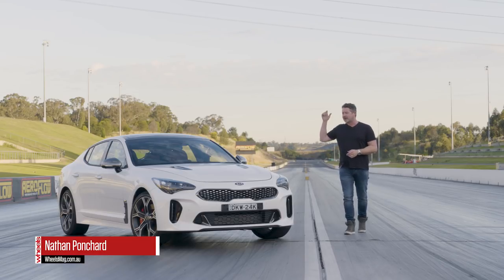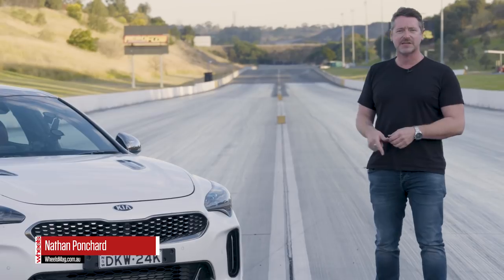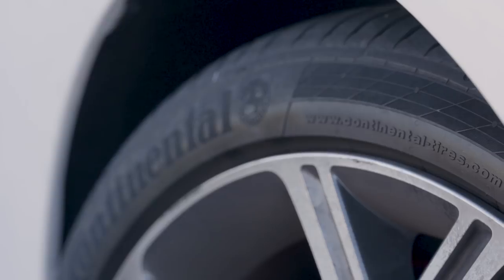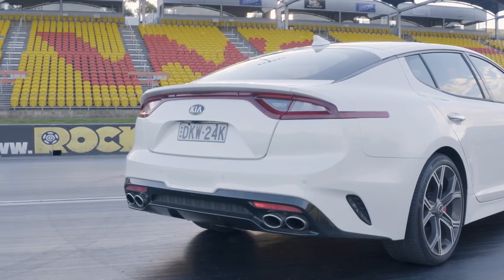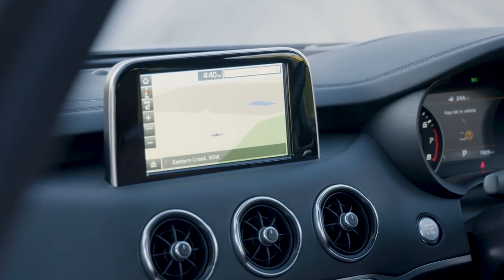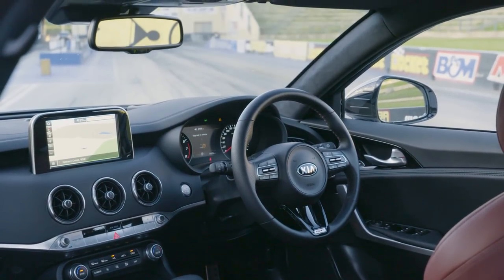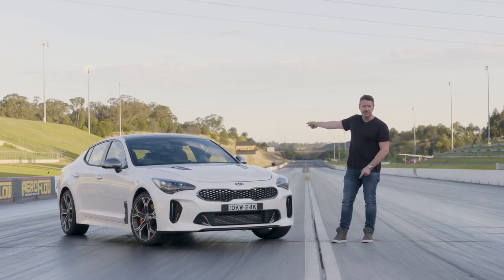The Stinger that everybody wants to know about is this top-spec GT — about 60 grand when it goes on sale in September, and filled with the works: Brembo brakes, 19s, adaptive suspension, twin-turbo V6, rear-wheel drive. But to be the first people in the country to drive it, we need to test this pre-production car. And while it has a whole bunch of electronic issues and some really crap pre-production plastics, it has all the bits that count — the right tyres, the right adaptive suspension, the right steering tune, and the performance. That's what we're here for. This car, with the sports exhaust, will be optional.